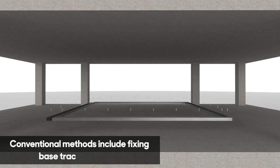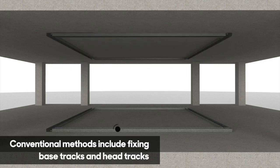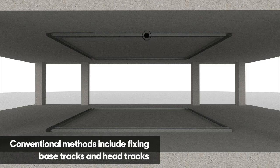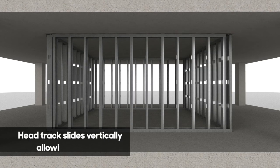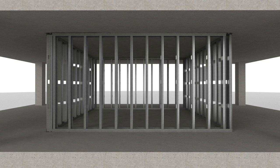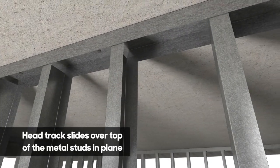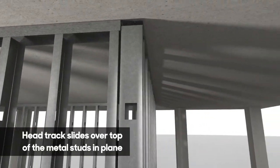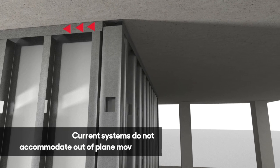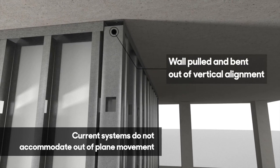Current framing methods include base tracks fixed to the floor slab structure and to the wall studs, and deflection head tracks fixed to the floor structure above and not fixed to the wall studs. This allows for vertical deflection of the floor structure above. However, its attempt to accommodate in-plane movement is to drag the head track along the top of the stud wall — which makes sense until it meets another wall. The head tracks on the in-plane and out-of-plane walls move at the same rate as they are both fixed to the same floor structure above, so the out-of-plane wall is pulled out of vertical alignment.